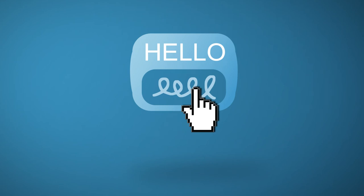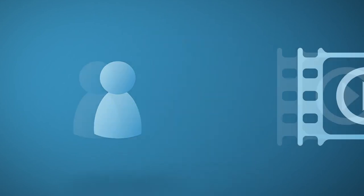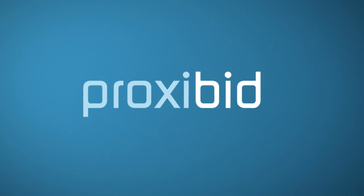You've created your account, found some interesting items, and been approved to bid. Learn how to bid in live auctions with our How to Bid video and you'll be ready to win. ProxyBid. Real. Live. Auctions.